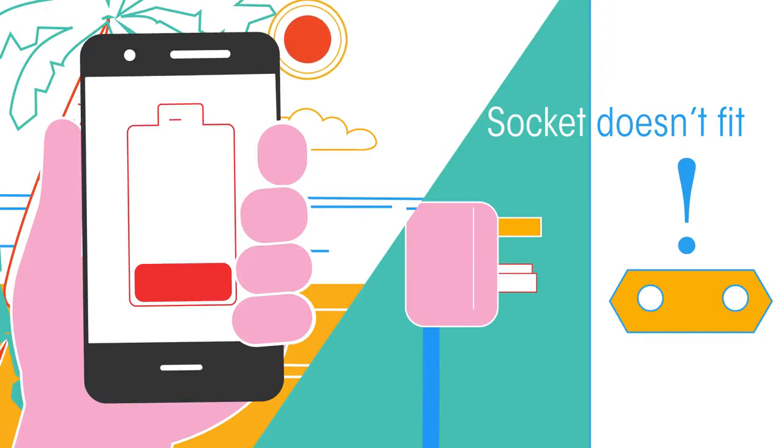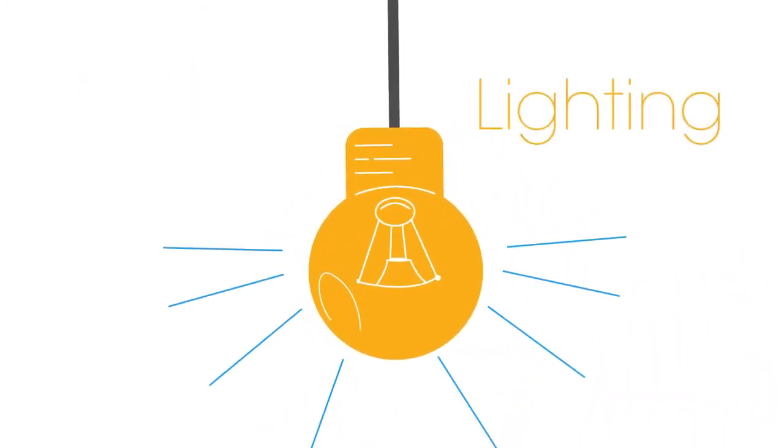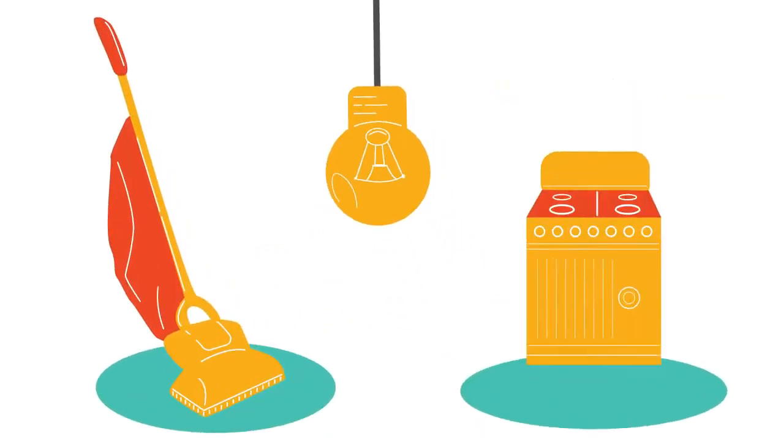When electricity first became available to homes in the 1880s, it was mainly used for lighting. Over the next few decades, other appliances became available and so a plug socket arrangement was needed.